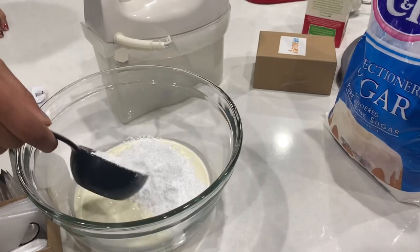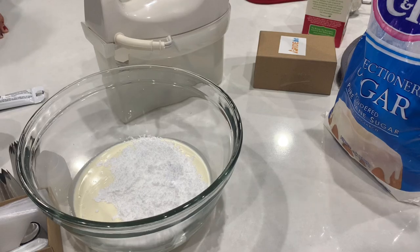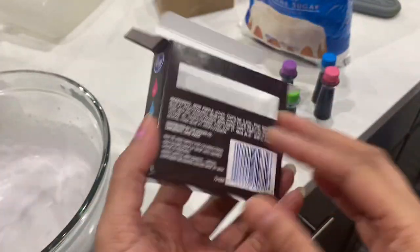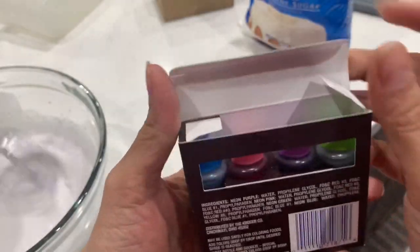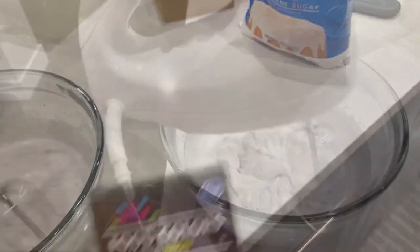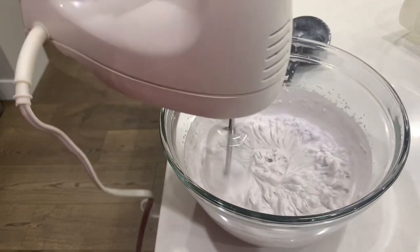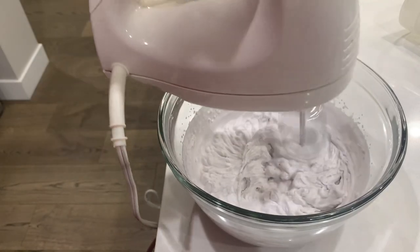Now we're making some icing for the cupcakes. I took heavy cream and added powdered sugar to it, then beat it until it thickens — that takes about 5 to 10 minutes. You can also add food coloring. The kids experimented with a couple of colors and we ended up with a very light color on the icing. This is your whipped cream icing for the cupcakes.